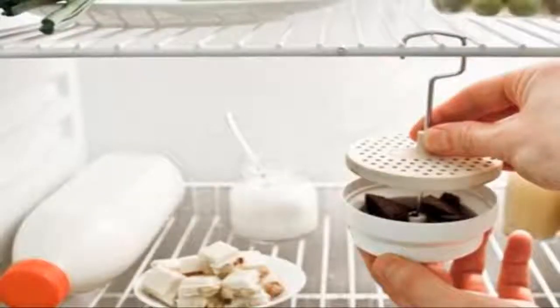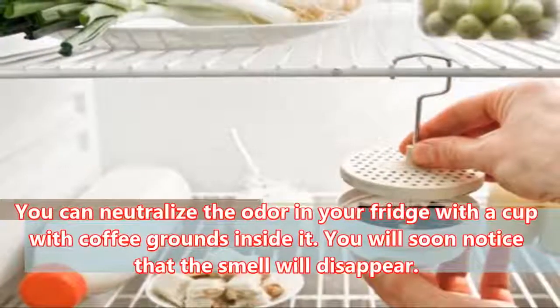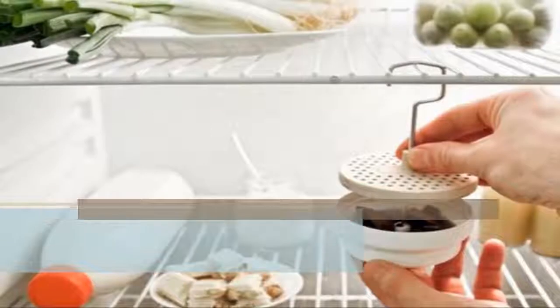In the fridge: You can neutralize the odor in your fridge with a cup of coffee grounds inside it. You will soon notice that the smell will disappear.